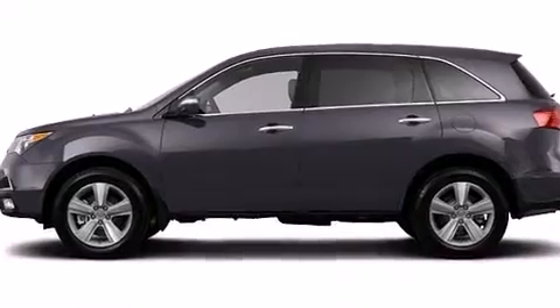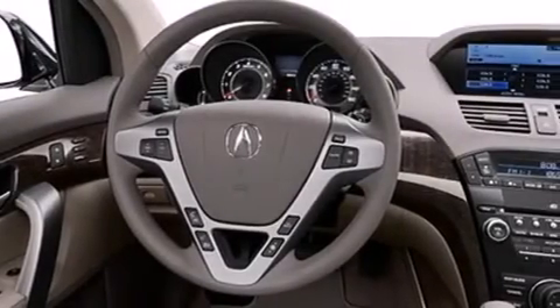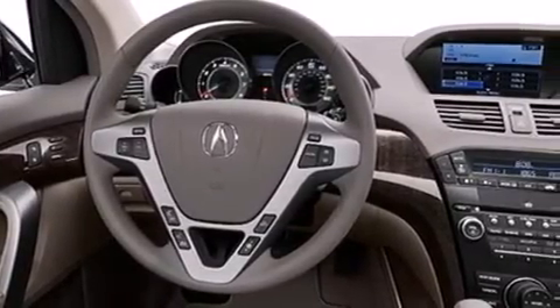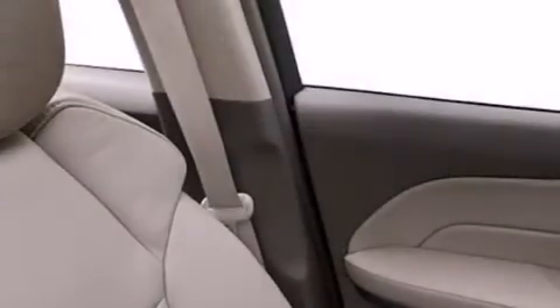A passenger side airbag, a split folding rear seat, and the Homelink transceiver can be programmed to use the same frequency as your remote opening devices, such as the garage door, the entry gate, or even the living room lights, enabling you to control them right from the driver's seat.